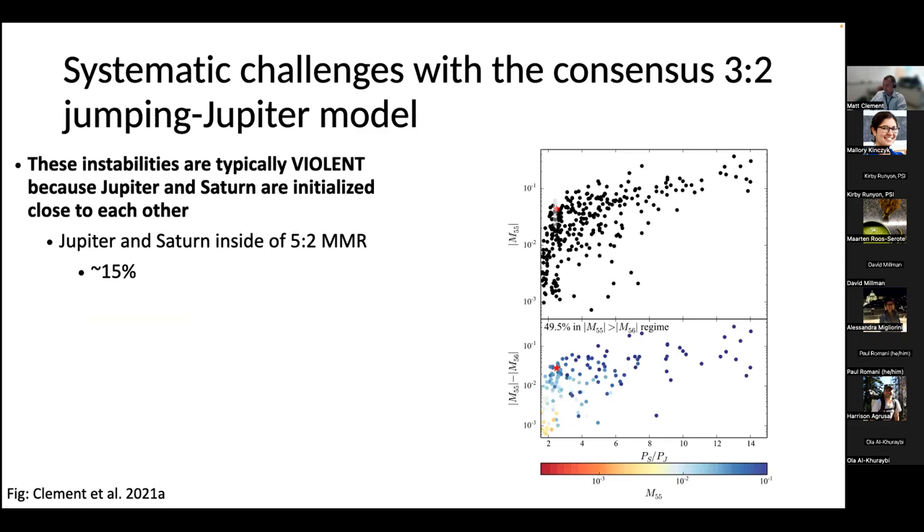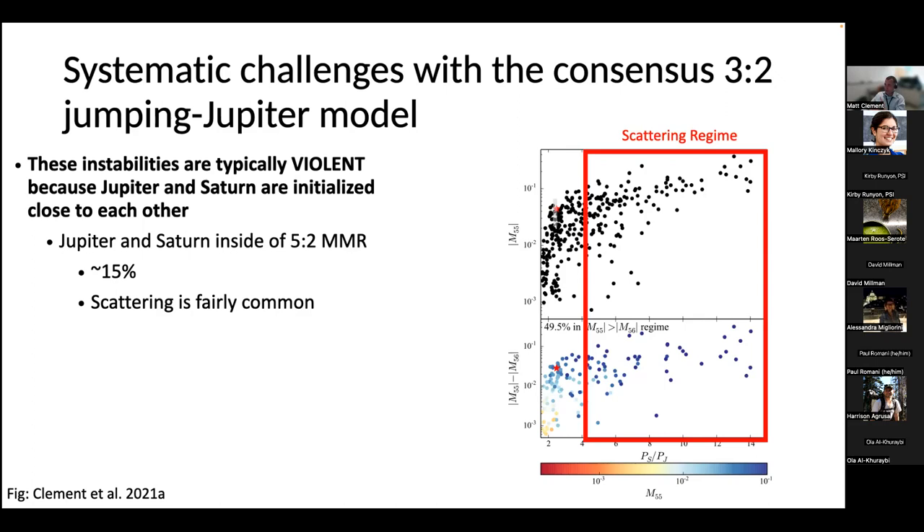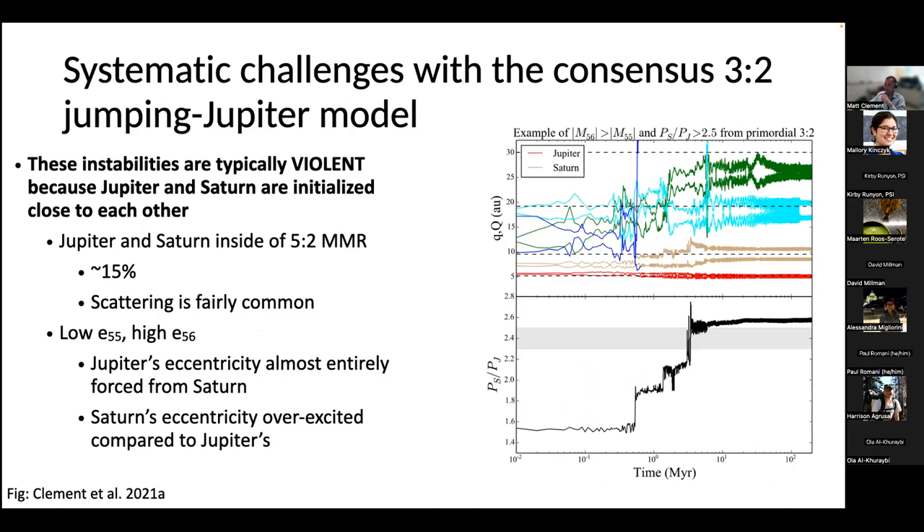The consensus instability model — Jupiter-Saturn in the three-to-two resonance with three or four extra ice giants — has systematic problems. Because Jupiter and Saturn start so close to each other, these instabilities are inherently violent. Well over half the time you end up in the scattering regime. It's very hard to match the magnitude of Jupiter's natural eccentricity E55 without going into that scattering regime. And in cases where you sufficiently excite E55, Saturn's forcing term E56 is also overly excited. The problem is analogous to predicting that Michael Jordan is only good for 14 points a game and needs Scottie Pippen to bring his scoring all the way up — which is wrong. Jupiter does not need a lot of help from Saturn to maintain its moderately excited eccentricity.